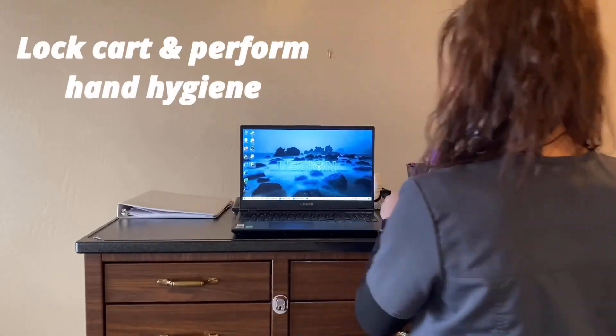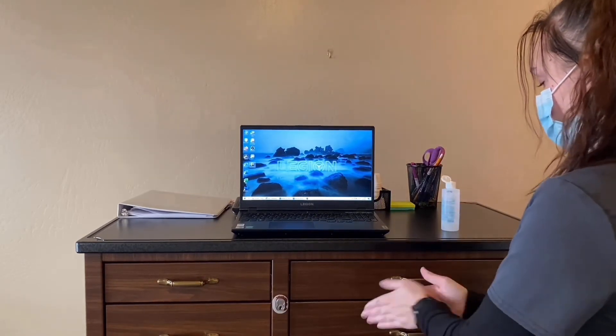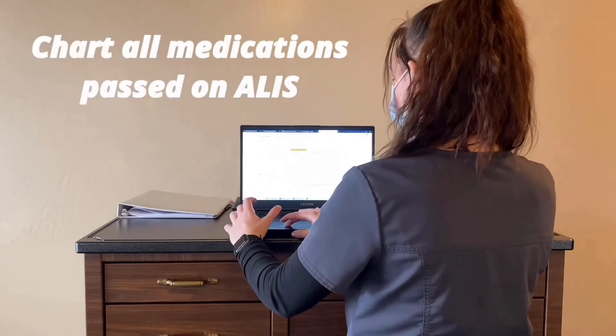Make sure to lock the cart, perform hand hygiene, and most importantly, chart all medications passed on ALICE.